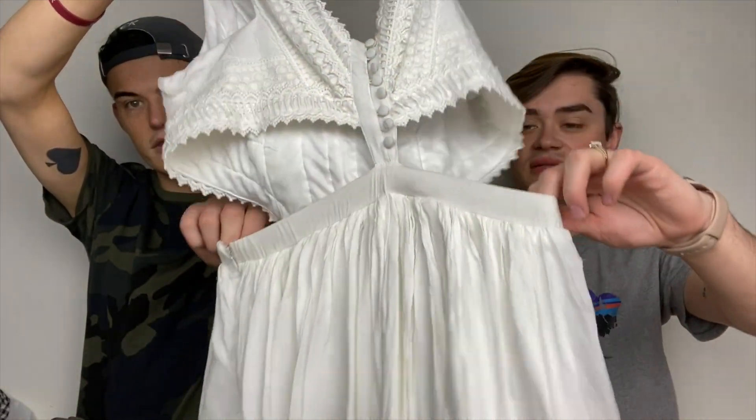This is a new with tag Raga — really cute, with open sides to it, and then it's like a skirt. It's really pretty, it is a size small.